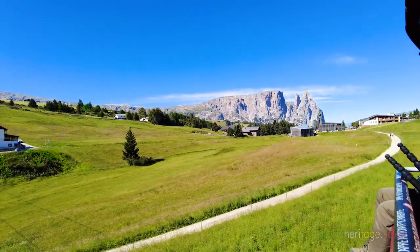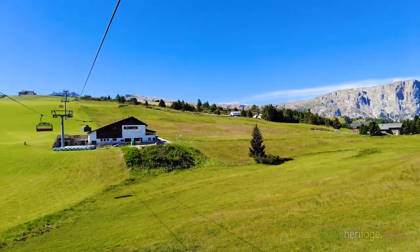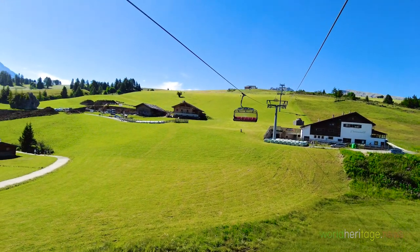We take the lift in the village of Compaccio and fly over the meadow. The village itself belongs to Alpe de Siusi, the largest pasture in the Alps.